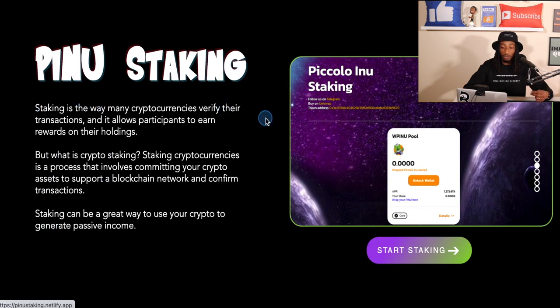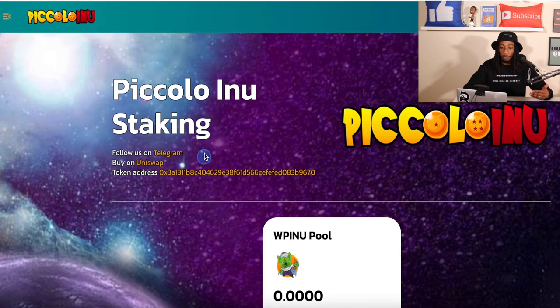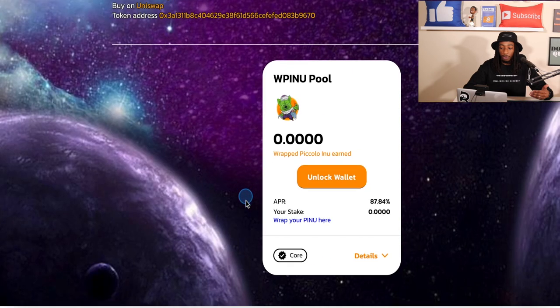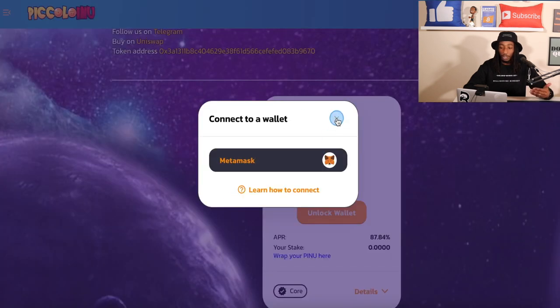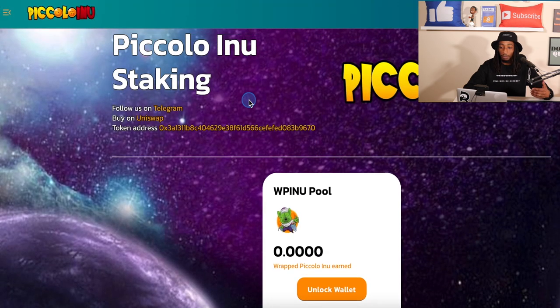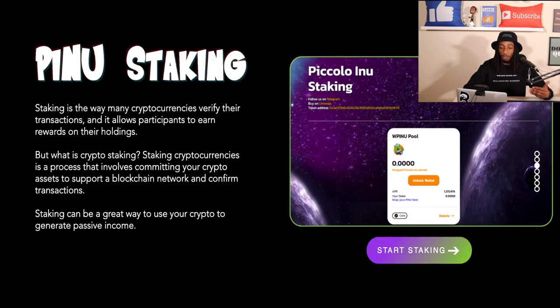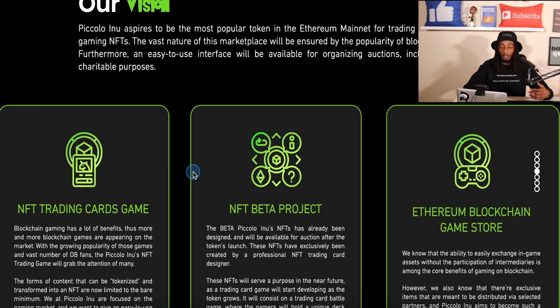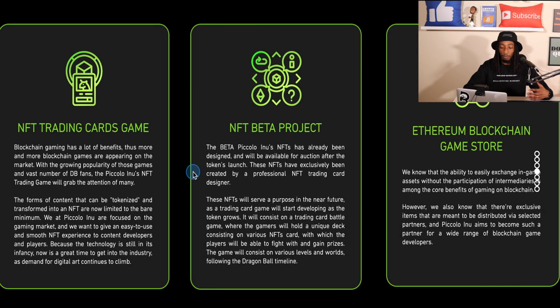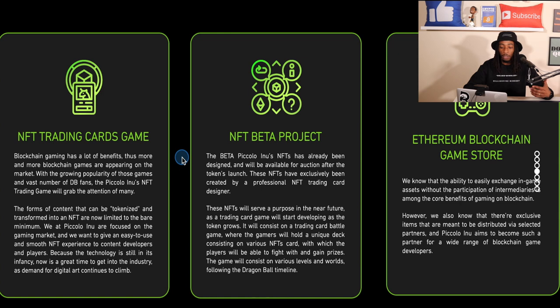Moving down, we have PINU staking, which is the second use case of this project. Here's what the staking page looks like — the current APR is about 87.84%, which is pretty good. Currently only MetaMask integration is available, but hopefully Trust Wallet becomes available soon. Going back to the Piccolo website, this brings us to all four use cases: PINU Swap, PINU staking, their NFT trading card game, and an NFT marketplace.